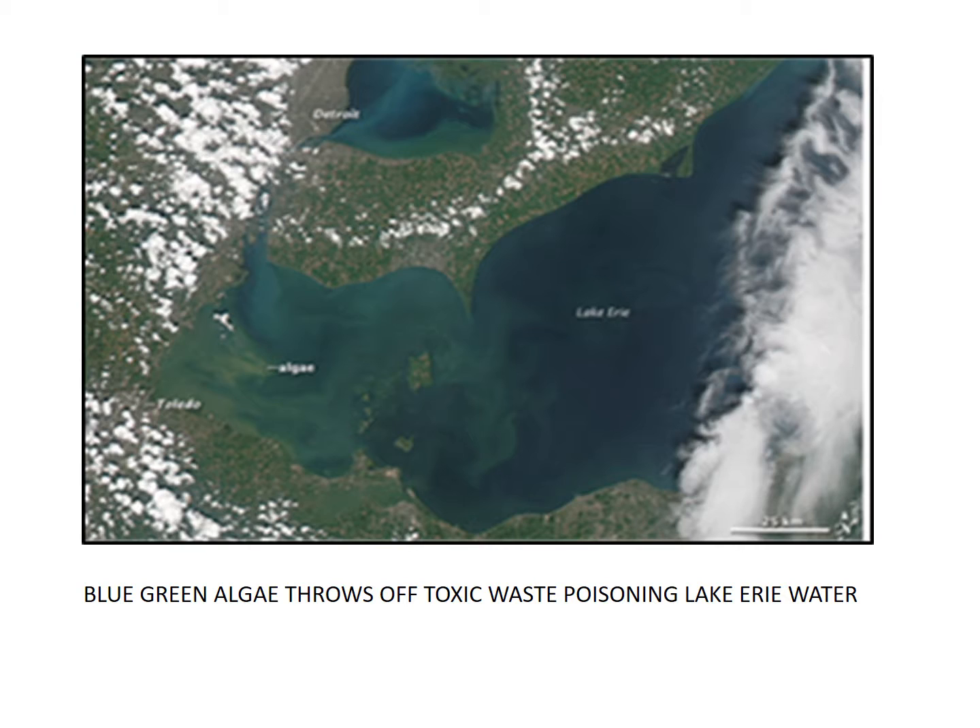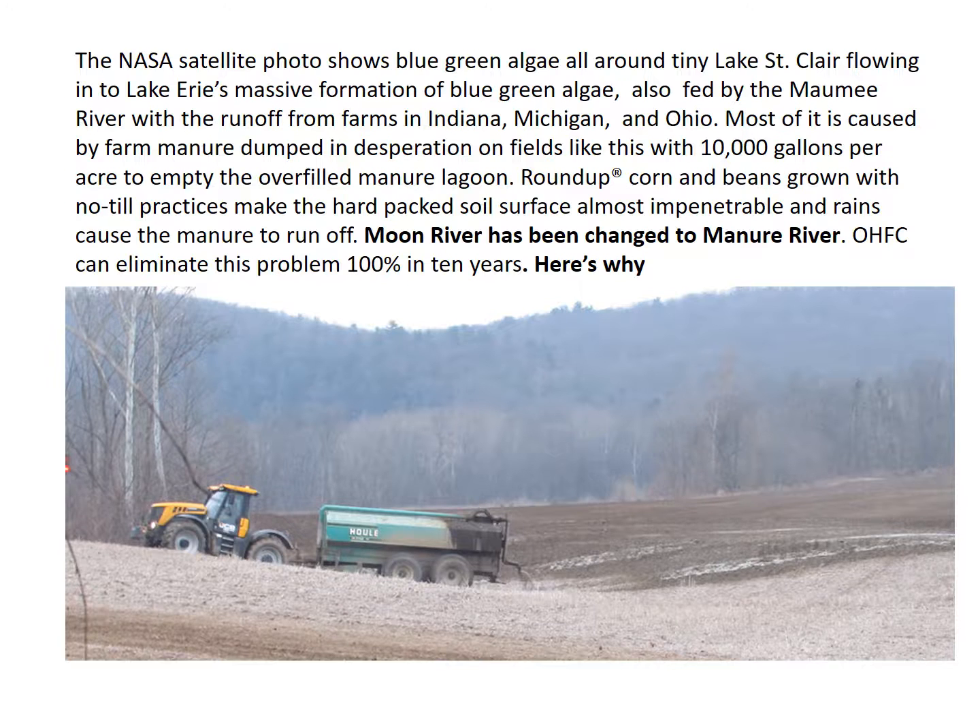This NASA satellite photograph shows blue-green algae throwing off toxic waste poisoning Lake Erie water. The satellite photo shows blue-green algae all around tiny Lake St. Clair flowing into Lake Erie's massive formation of blue-green algae, also fed by the Maumee River, with runoff from farms in Indiana, Michigan, and Ohio.